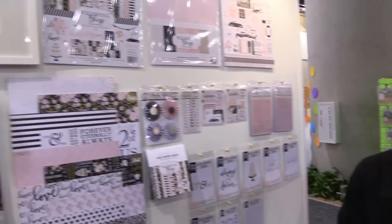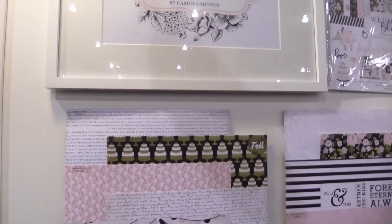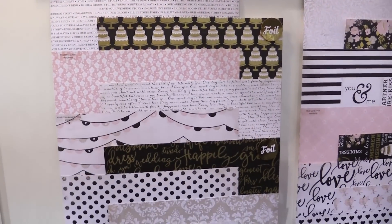Hello, this is Madison Parker. You're live at Creativation 2017. We're at the Echo Park booth. We're here to show you our new line Wedding Bliss. It's by Karina Gardner and this line is amazing. It's done so well for us here at the show.